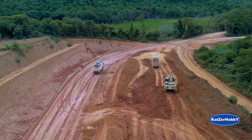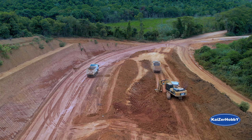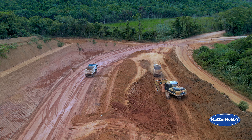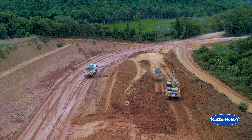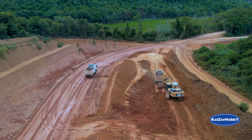Hoje, 25 de fevereiro de 2023, estou aqui na rodovia estadual LMG 760. Aqui eles estão tirando a terra daqui e levando lá para a reta do Mombaça, ou reta do Pingo do Ouro.